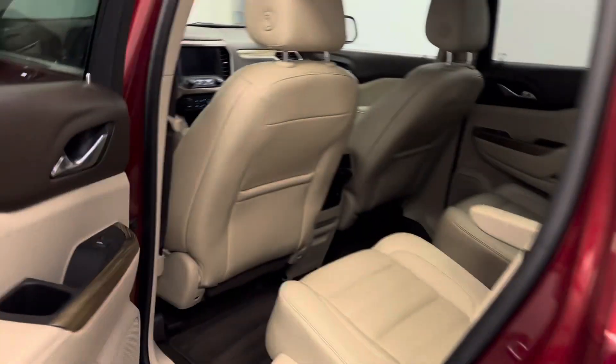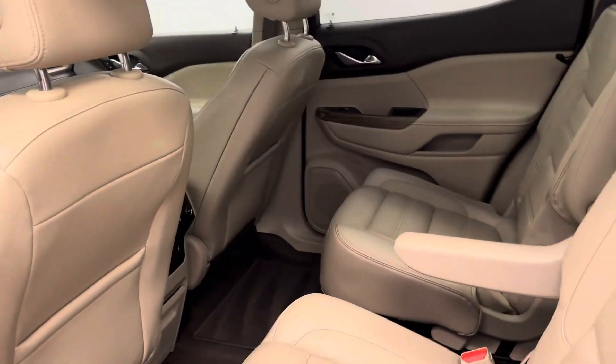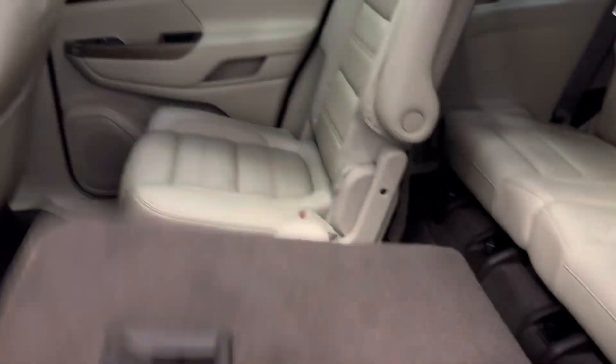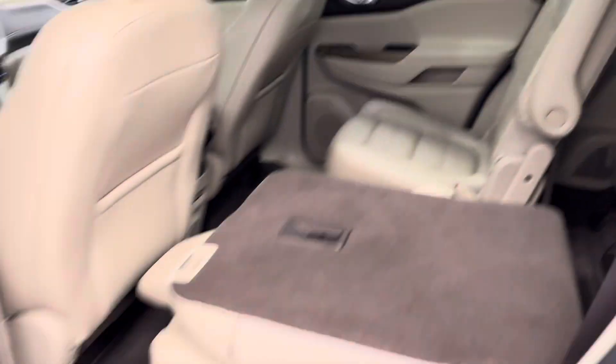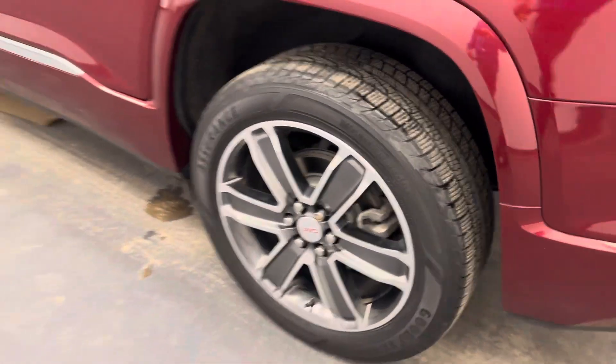Has a power sunroof. Beige leather interior. Second row has two bucket seats, which are heated. Flip the seat down to get to the third row — seating capacity for two. 20-inch wheels.